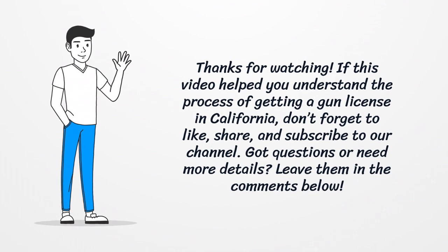Thanks for watching! If this video helped you understand the process of getting a gun license in California, don't forget to like, share, and subscribe to our channel. Got questions or need more details? Leave them in the comments below.